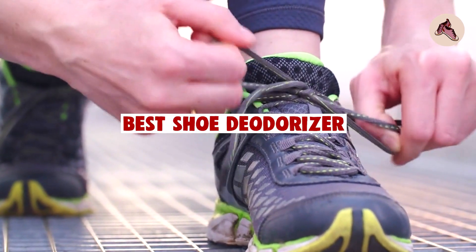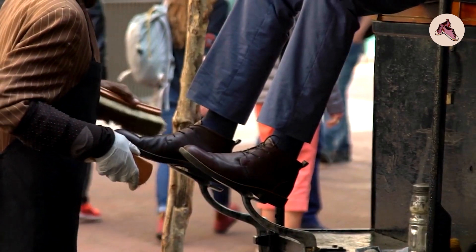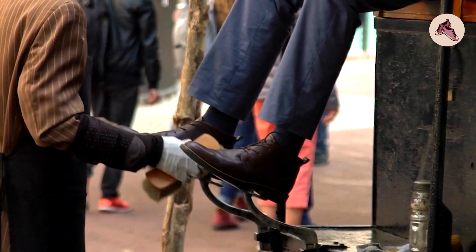If you want to get a good quality shoe deodorizer according to your needs, then watch the video till the end and then decide. So let's get started.